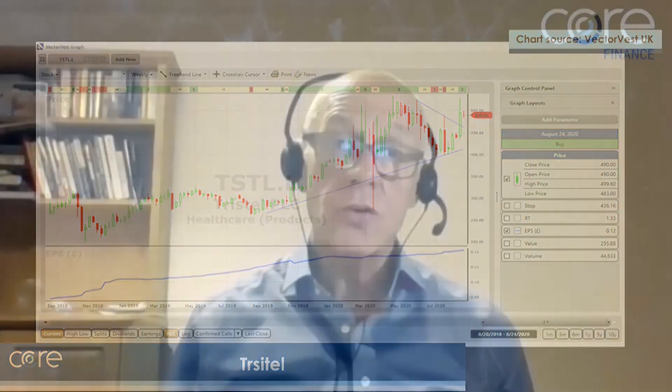So those are shares that I think you can have a look at. If you're interested in having a look at VectorVest, you'll be able to find shares like this quite easily without any effort on your own. And if you go to vectorvest.co.uk, you can take a 30-day trial to VectorVest.